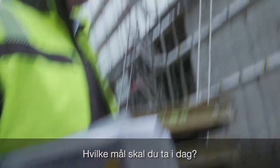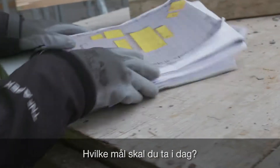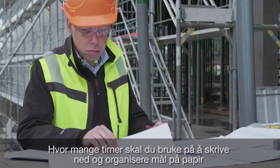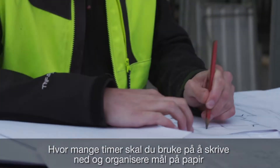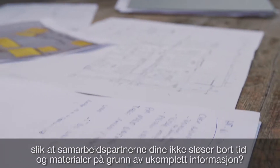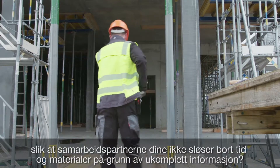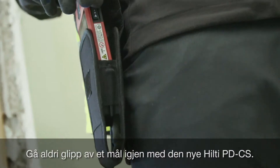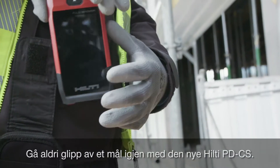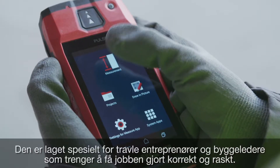What measurements will you be taking today? How many hours will you spend writing and organizing paper measurements so that your partners won't waste time or materials from incomplete data? Never lose another measurement again with the all-new PDCS.